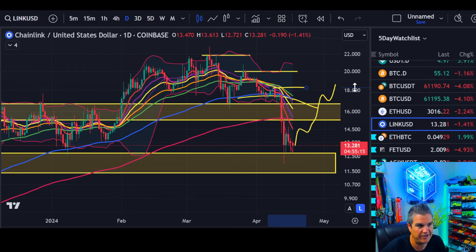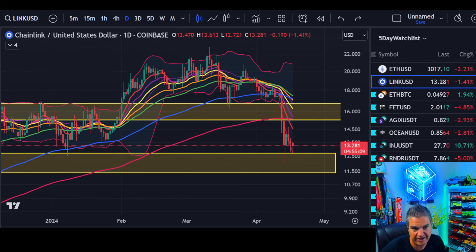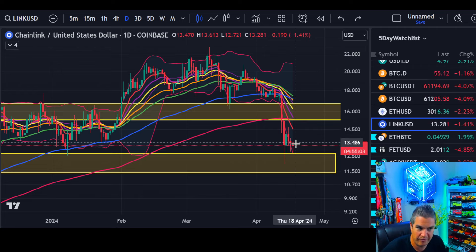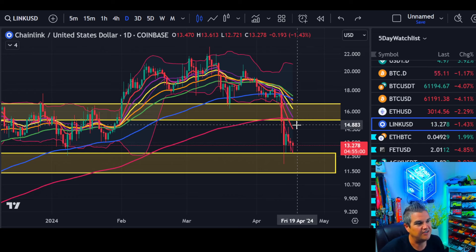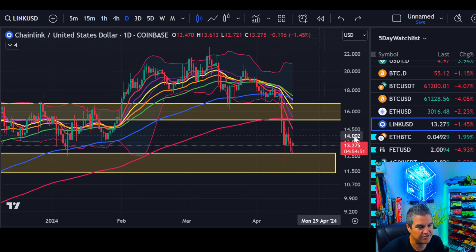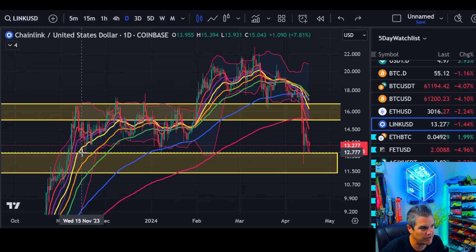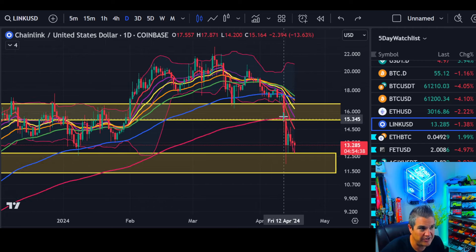We want to mimic what Injective is doing. Injective is one of the stronger moves today — up over 10%, shrugging off all the red. We need Chainlink to rhyme with something like that. But until we close above the EMA-8, that red line at 14.50 as of today, that's what we're looking to do. Short term, we're back where we've been for the past four to six months. The difference is we're under the 200 MA, so by definition we're a bit more bearish or consolidative in nature. Patience.